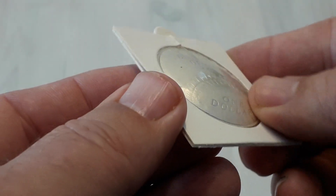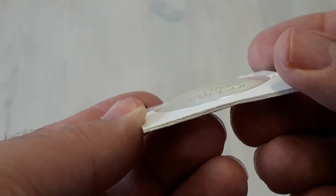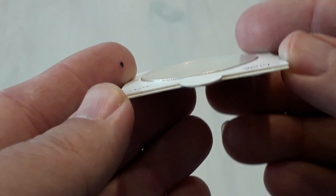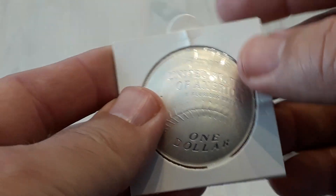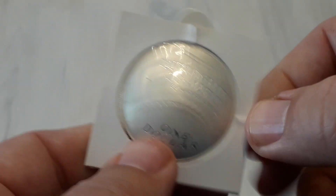As you can see, it's not flat. It's in my personal coin collection.